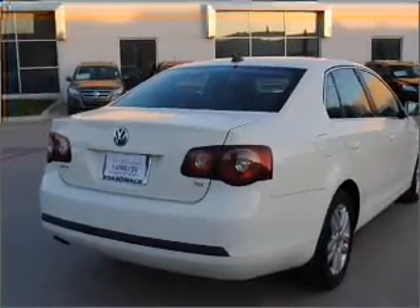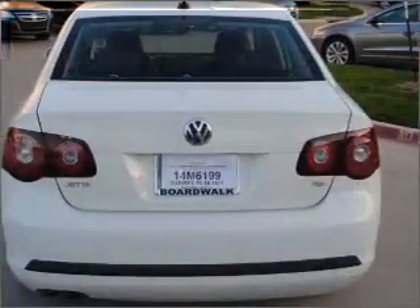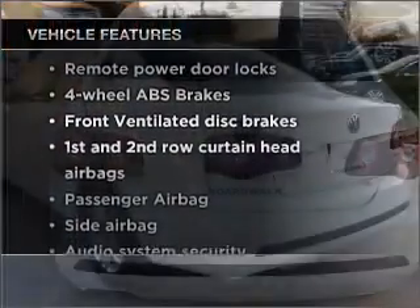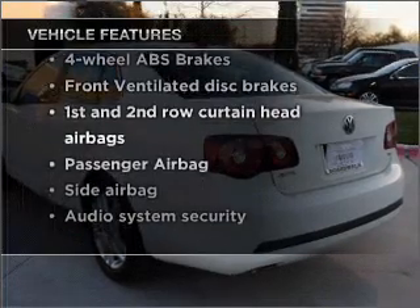Heated seats offer comfort in cold weather. There's nothing like a sunroof on a nice day. And with these notable features, you won't want to miss out on the opportunity to own this amazing vehicle.